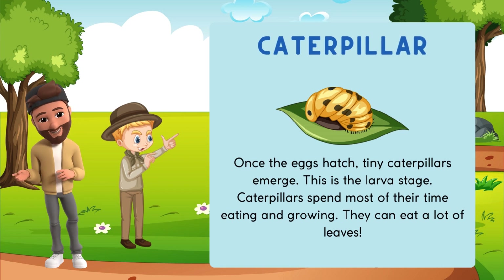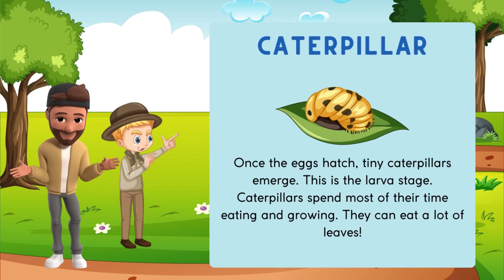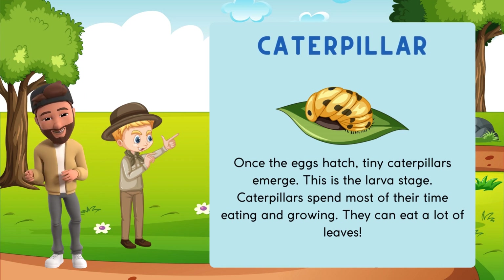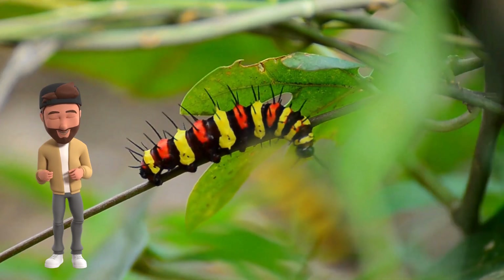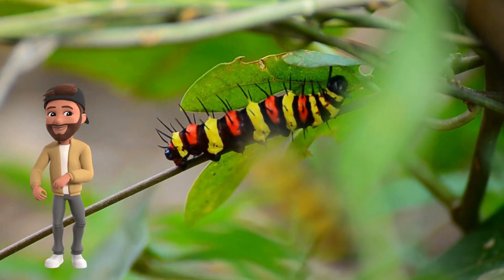Once the eggs hatch, tiny caterpillars emerge. This is the larva stage. Caterpillars spend most of their time eating and growing. They can eat a lot of leaves. Look at how the caterpillar munches on leaves. Isn't it fascinating?